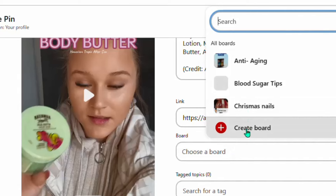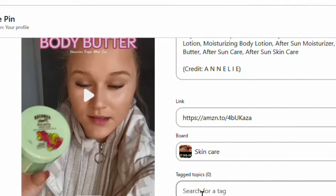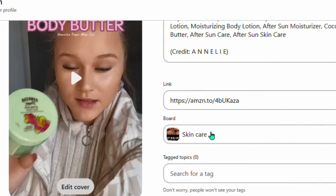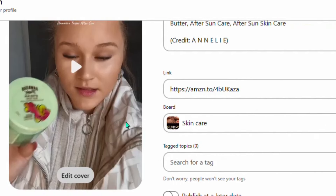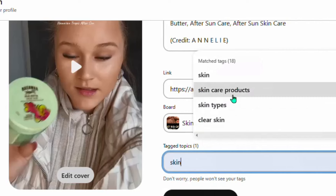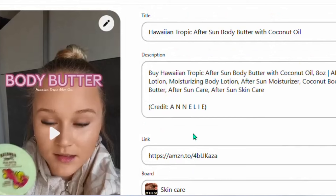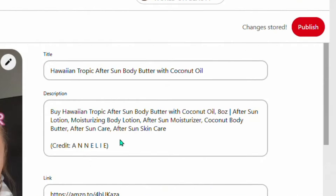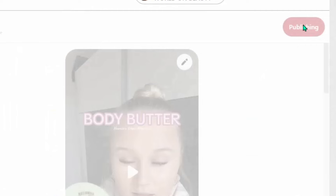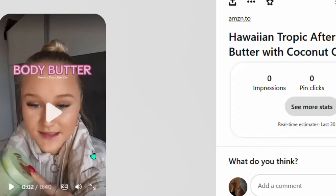Once your link is pasted, choose a board or create a board — for instance, a 'Skincare' board. I already have this board so I'll select it. Then add some tags so your product can rank on Google when people search for skincare products. Type a keyword like 'skin' and it will display different tag suggestions — select tags like 'skincare routines,' 'clear skincare,' and similar ones. Then click 'Publish' and your pin is live.